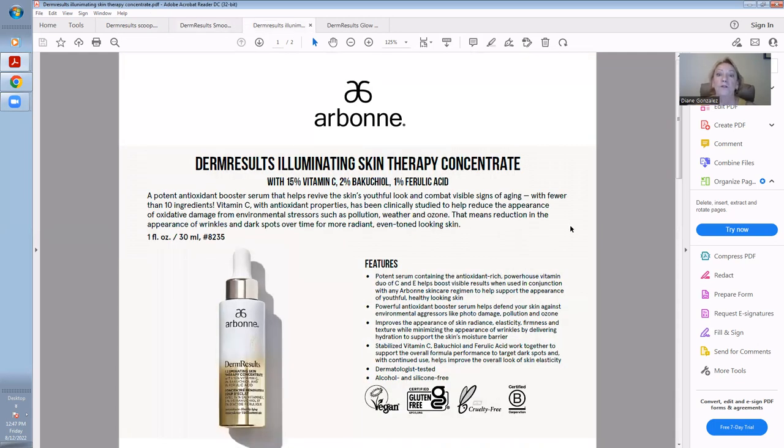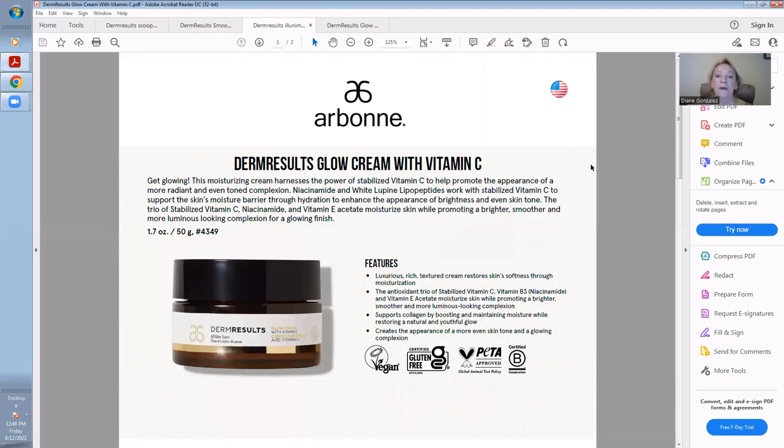Then you're going to use the Illuminating Skin Therapy Concentrate — I love this product. It contains 15% stabilized Vitamin C, 2% Bakuchiol, and 1% ferulic acid. It's a potent antioxidant booster serum that helps revive the skin's youthful look and combat visible signs of aging. It's going to work on fine lines, wrinkles, dark spots, and things like that.